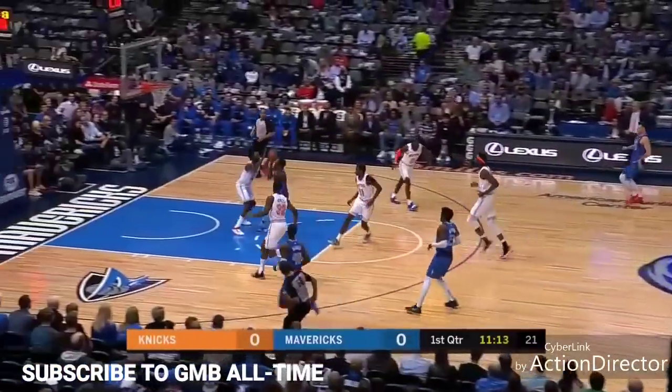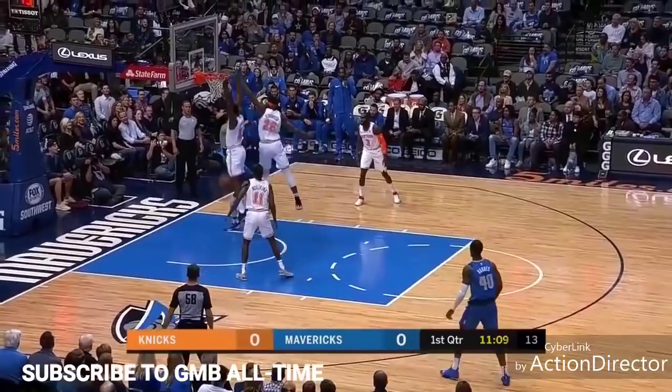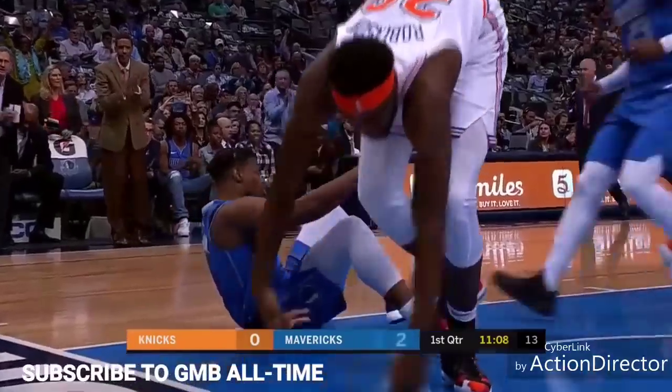He's equaled his high. And he finds Dennis Smith Jr. on the move, in an attack-noted transition. He misses the layup, but then the rebound falls right back to him off a player for the Knicks. And a score for Smith — and he's fouled.